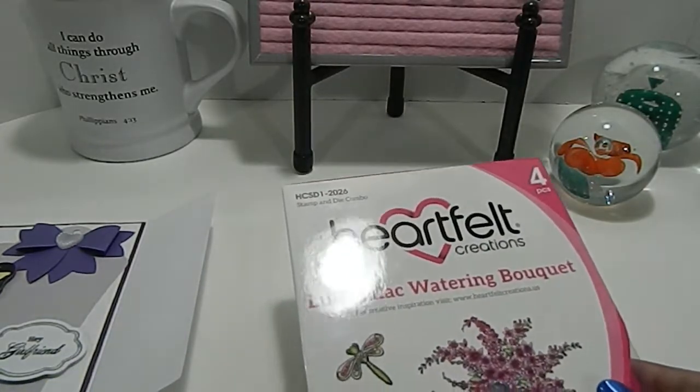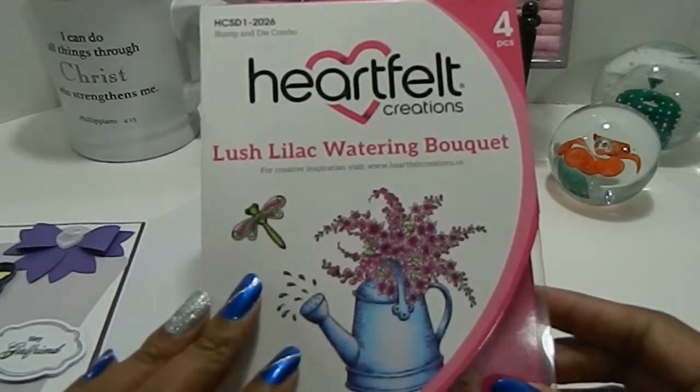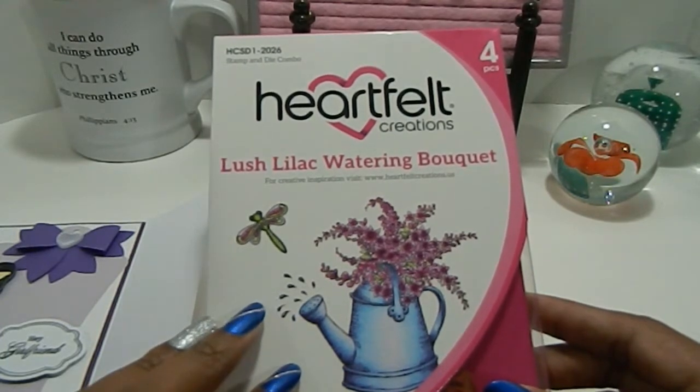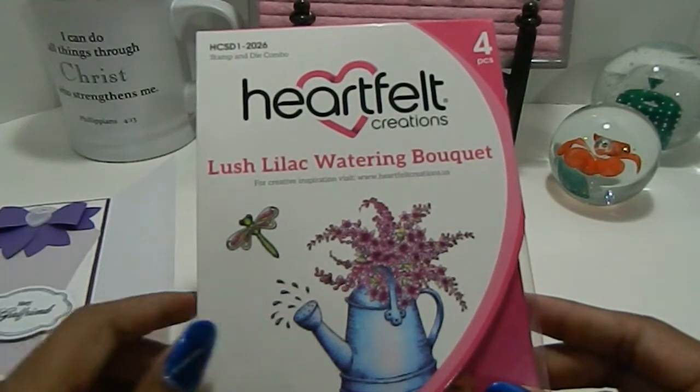In addition to the handmade items, she gave everybody different die sets as well as stamp sets — these were from Heartfelt Creations. They were all random; she showed what she had available and just packed them up and sent them out to whoever won her challenge. I'm so thankful to have been a part of it.